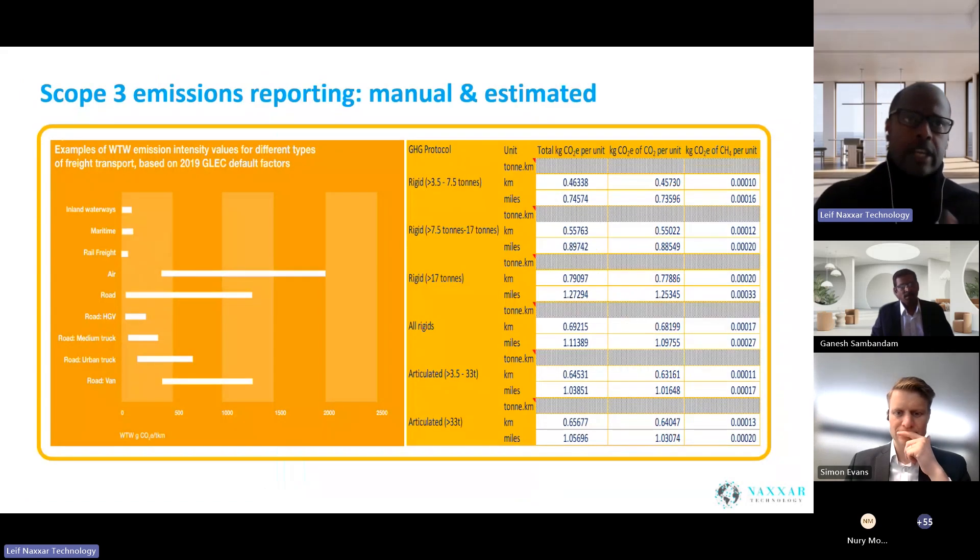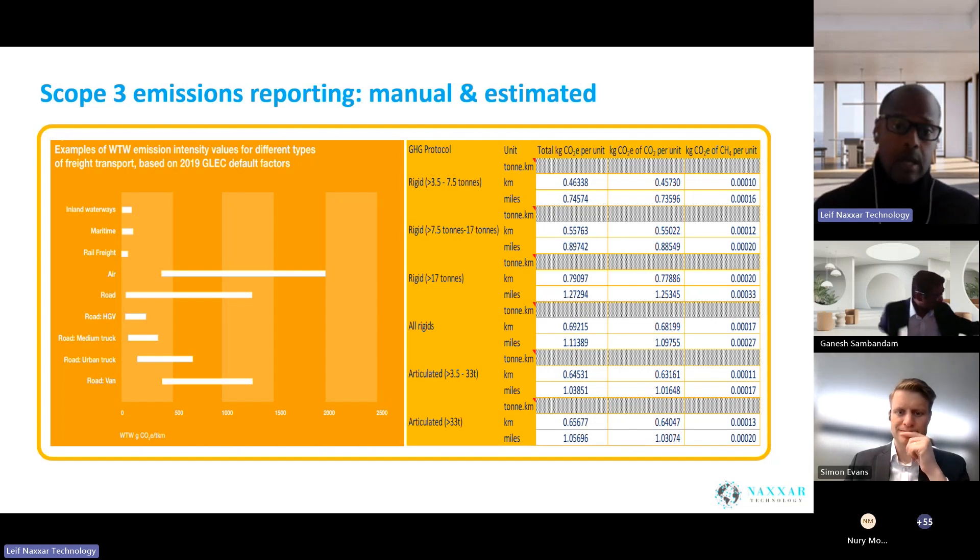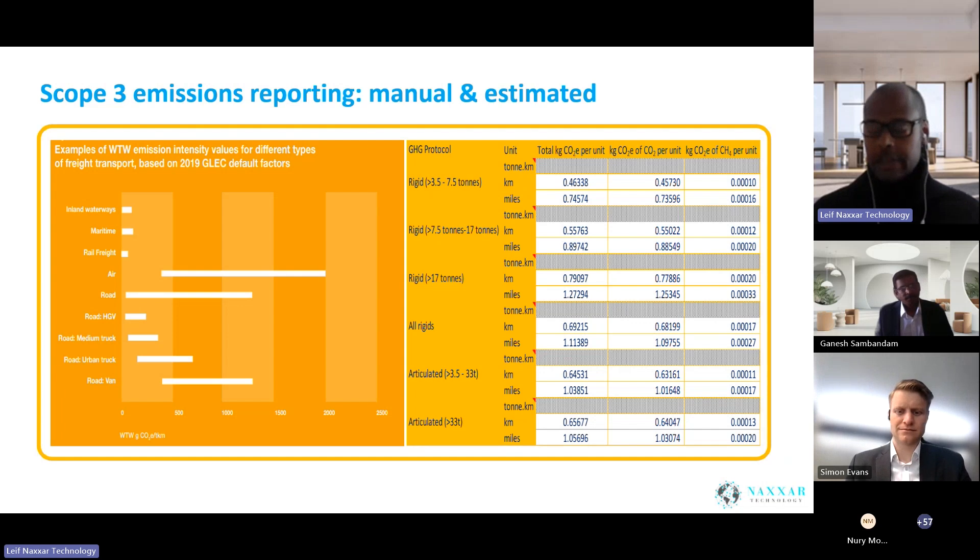Everything in the room around you was in a container — the chairs you're sitting on, the bed you slept on, the bowl or coffee cup, the coffee itself, the banana, yogurt. We're encapsulated with quite a lot of consumables, and these consumables are part of scope 3 emissions. Scope 1 is what you directly control within your company. Scope 2 is what you buy in, for example, your electricity. Scope 3 is the value chain — what we call a global value chain.